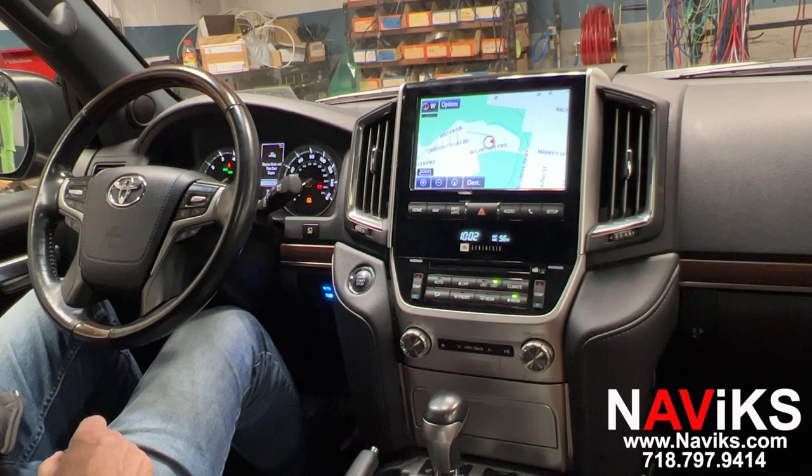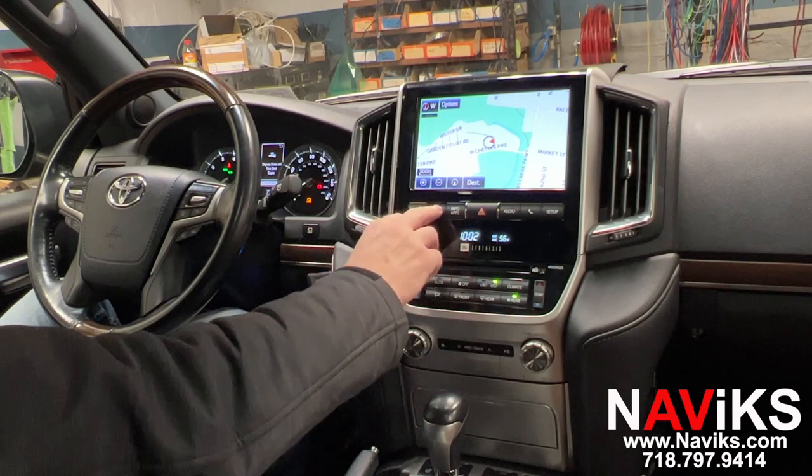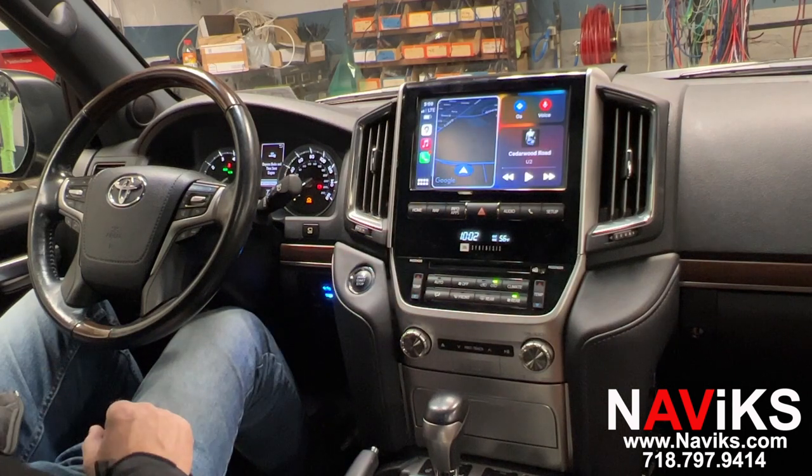Let's go ahead and switch to CarPlay by holding the Nav button. Alright, we already connected our iPhone — it connects both wired and wireless.